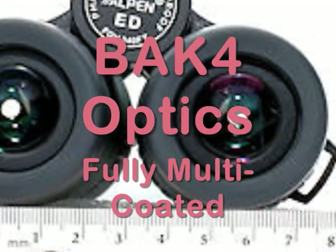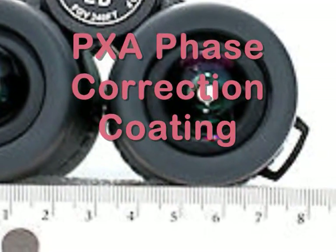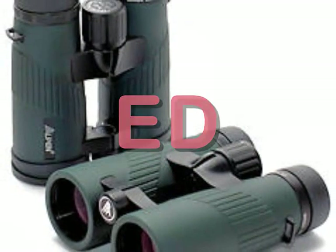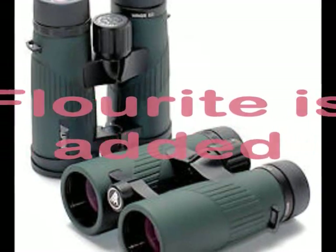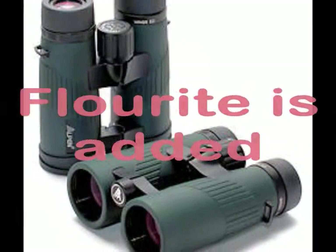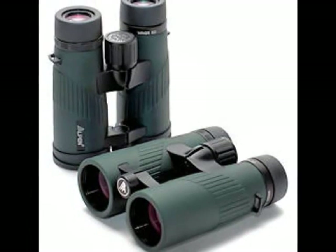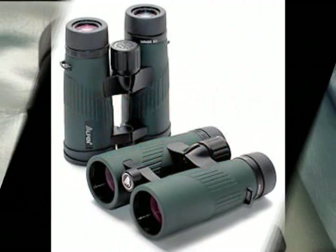The BAK4 optics, fully multi-coated and PXA phase correction coating all added to the outstanding view. In case you're wondering, ED stands for extra low dispersion, in which fluoride is added in the making of the glass, which creates the best in color fidelity and contrast in all lighting conditions, in addition to its roof prism design.